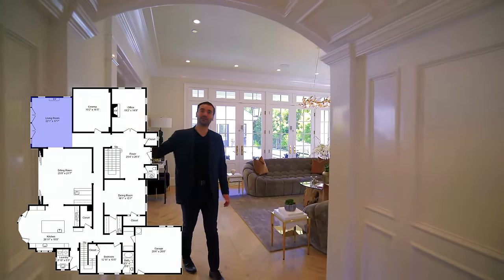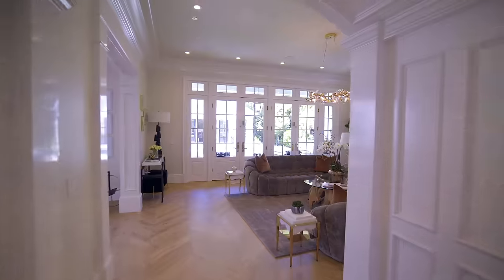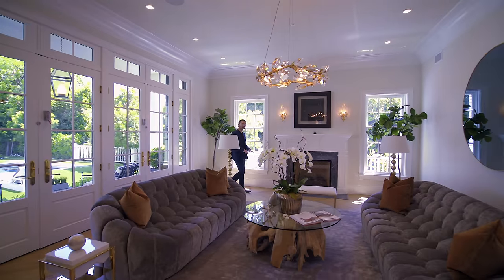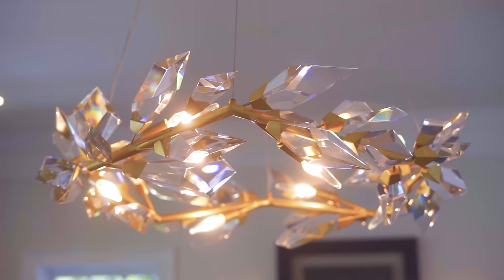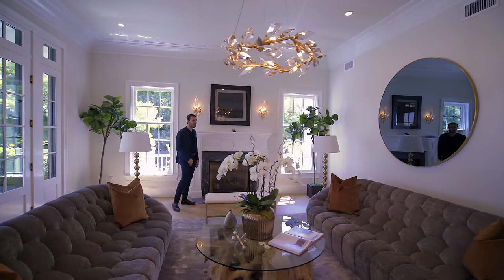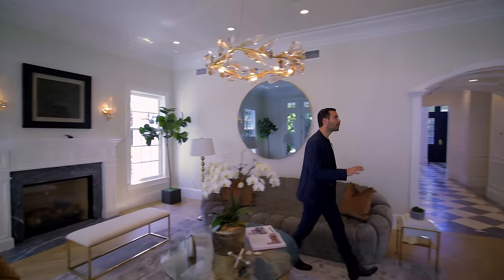There's a curved hallway here — wood details continue throughout. And this is the formal living room of this house. We have French doors opening up to the backyard. Chevron pattern oak hardwood floors continue here as well. Crown molding details on the ceiling, beautiful light fixtures. This is the second gas fireplace, clad beautifully with marble. Overall, a sophisticated, formal living room area.